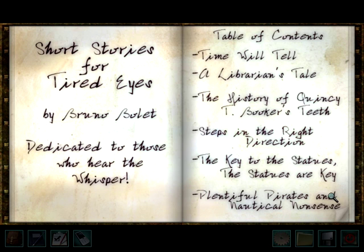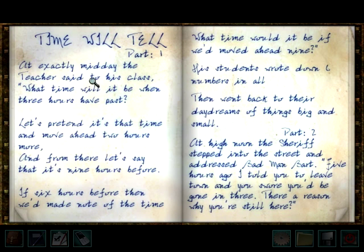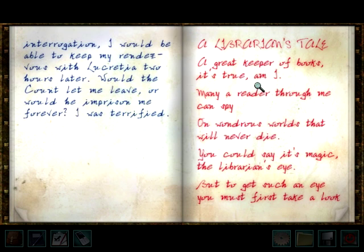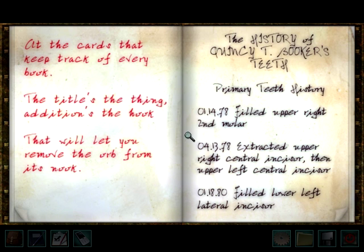Did we do a Librarian's Tale? A great keeper of books — it's true, am I. Many a reader through me can spy on wondrous worlds that will never die. You could say it's magic, the librarian's eye. But to get such an eye, you must first take a look at the cards that keep track of every book. The title's the thing, addition's the hook. That will let you remove the orb from its nook.